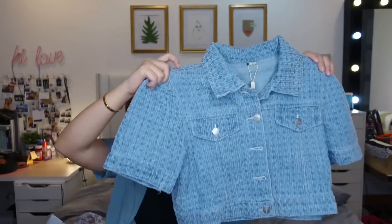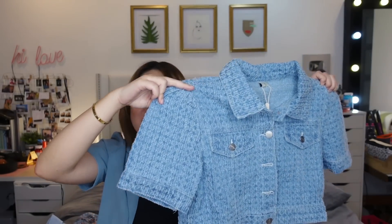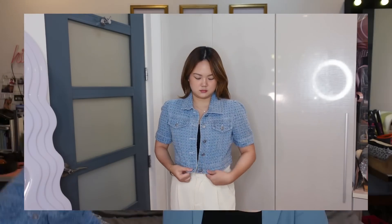I also bought a denim-material top set that comes with a skirt and belt. The top fits because it's oversized, but the skirt in XL was so small it fit a 10-year-old — literally. I gave it to my tita and it fit her 10-year-old. So sizes can run really small, but the oversized top works great.